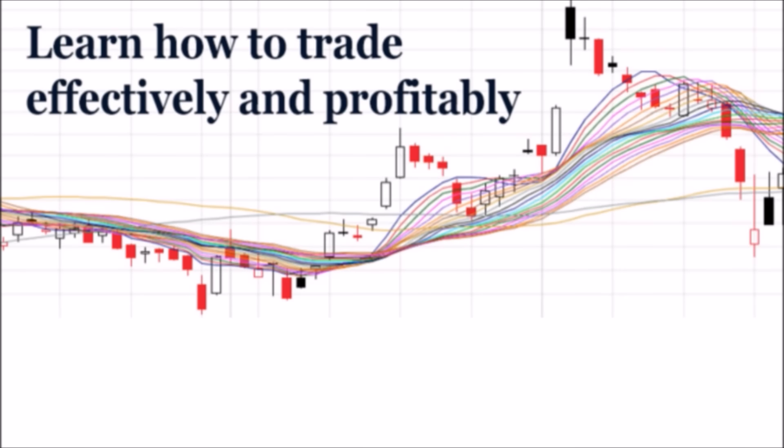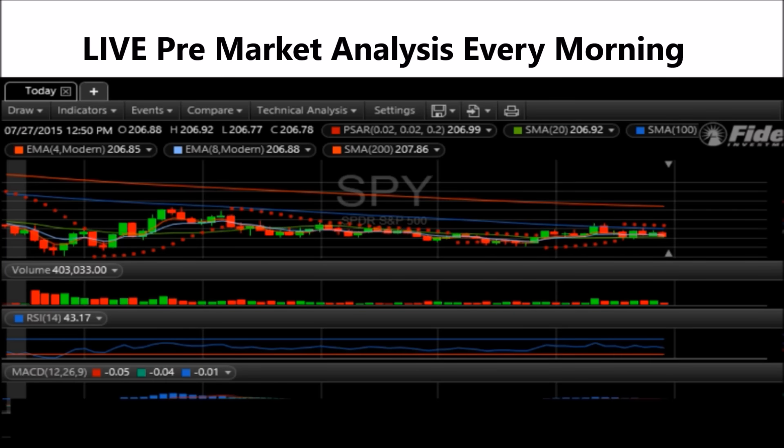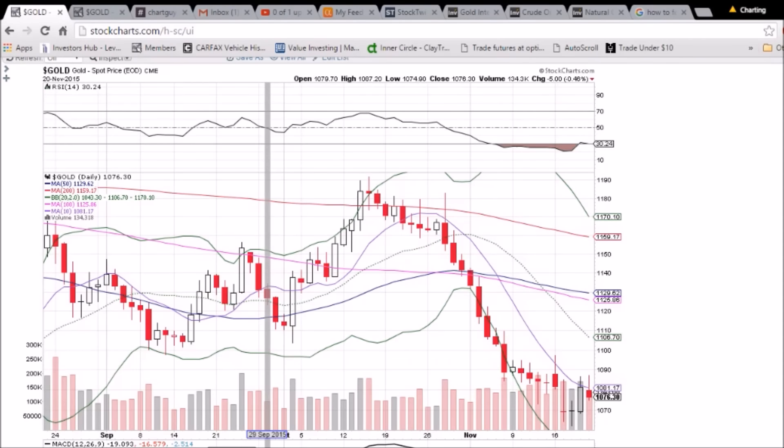Hey, I'm ChartingMan Dan. If you like this video, I encourage you to check out our website TheChartGuys.com, home of technical analysis learning and education, where we broadcast live market coverage every morning, provide live chart consultation, and point out key levels on your favorite plays in our community chat room. Why not check out our free trial and join the best technical analysis community online.